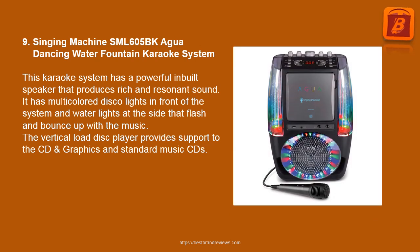9. Singing Machine SML605BK Agua Dancing Water Fountain Karaoke System. This karaoke system has a powerful inbuilt speaker that produces rich and resonant sound. It has multi-colored disco lights in front of the system and water lights at the side that flash and bounce with the music. The vertical-load disc player supports CD and Graphics as well as standard music CDs.